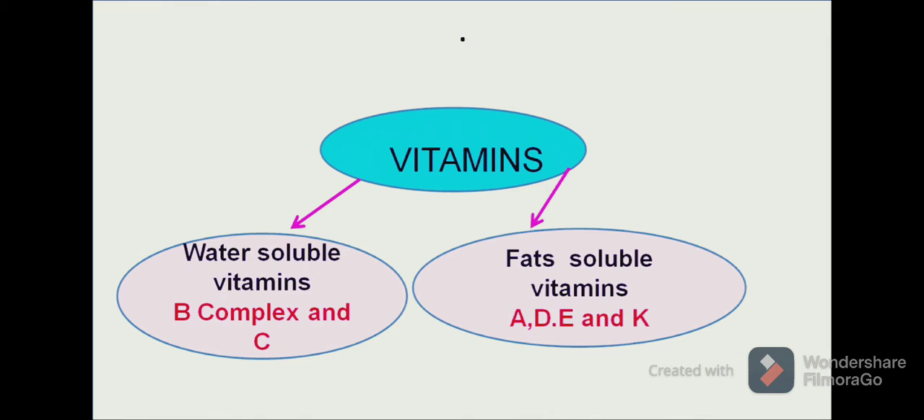Though vitamins are required only in a small amount in our diet, they play an important role in the functioning of our body. Vitamins are basically divided into two categories: water-soluble vitamins and fat-soluble vitamins.